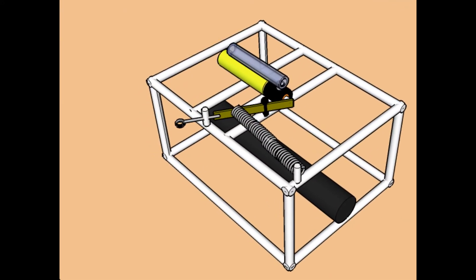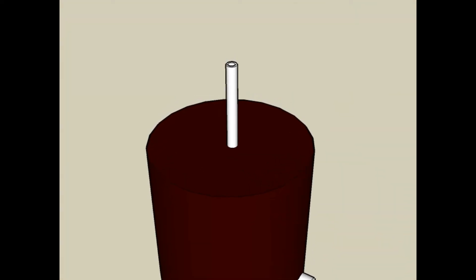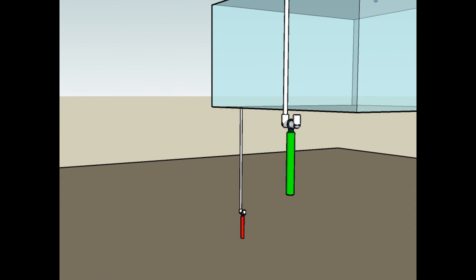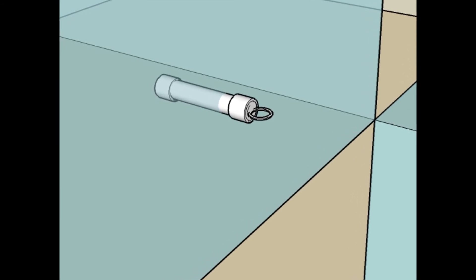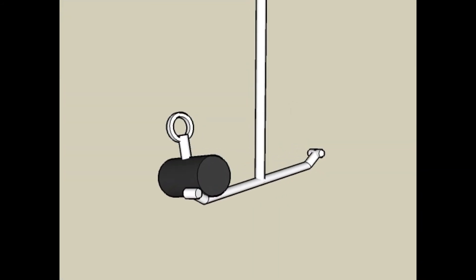Rescue the ROV by activating the emergency ascent device. Measure the temperature and record the sound of the volcanic vent. Retrieve six samples of bioluminescent bacteria as well as four ice core samples from the iceberg. Remove the debris pinning the anchor to free the ship.